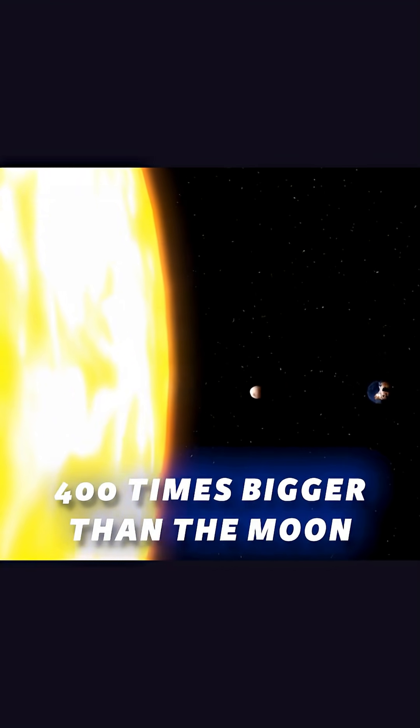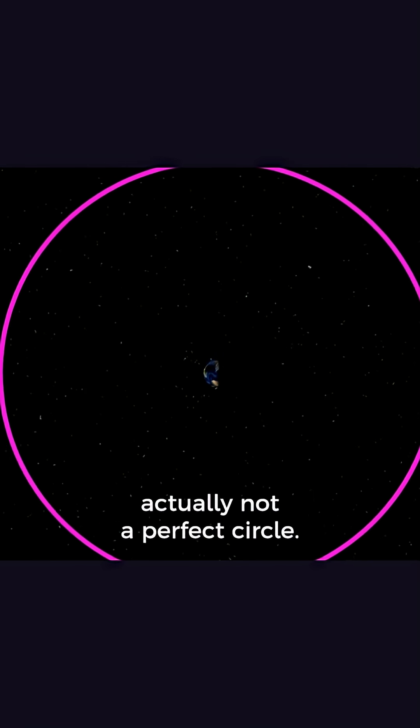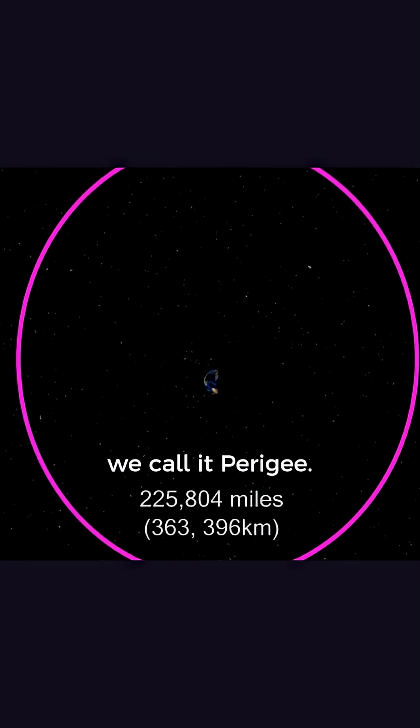The Sun is about 400 times bigger than the Moon. The Moon's orbit is actually not a perfect circle — it's in the shape of an ellipse. When it's closest to the Earth, we call it perigee.